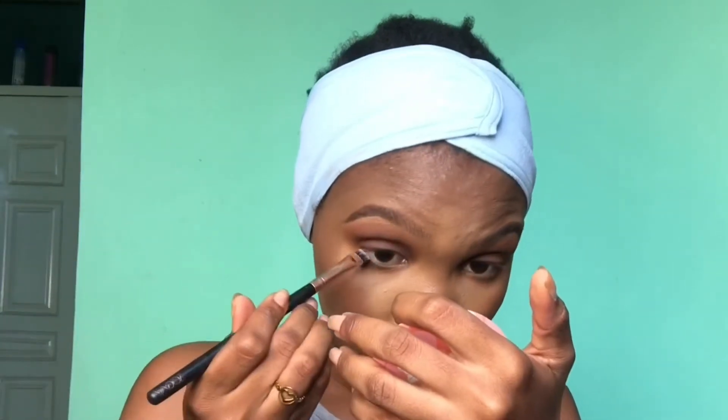I'm going to take my Zoeva 322 Brow Line brush and go into the second darker brown shade, using it closer to my lash line to blend in. Then the final step for this eye look is to take the dark brown shade and press it much closer to my waterline using the same slanted brush.